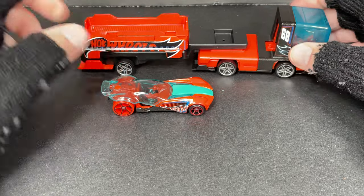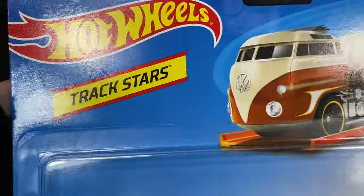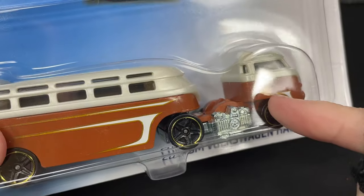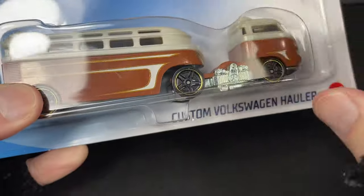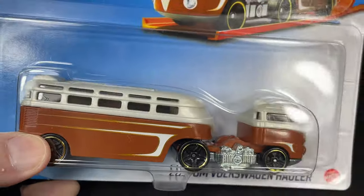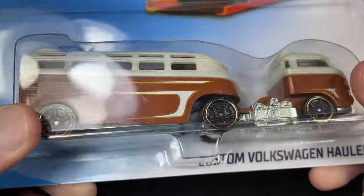I also picked up this one — it's another rig but this one's Hot Wheels Track Star series and comes from Dollar General, which is a totally different store. Family Dollar was eight dollars; this one was about seven dollars and change.